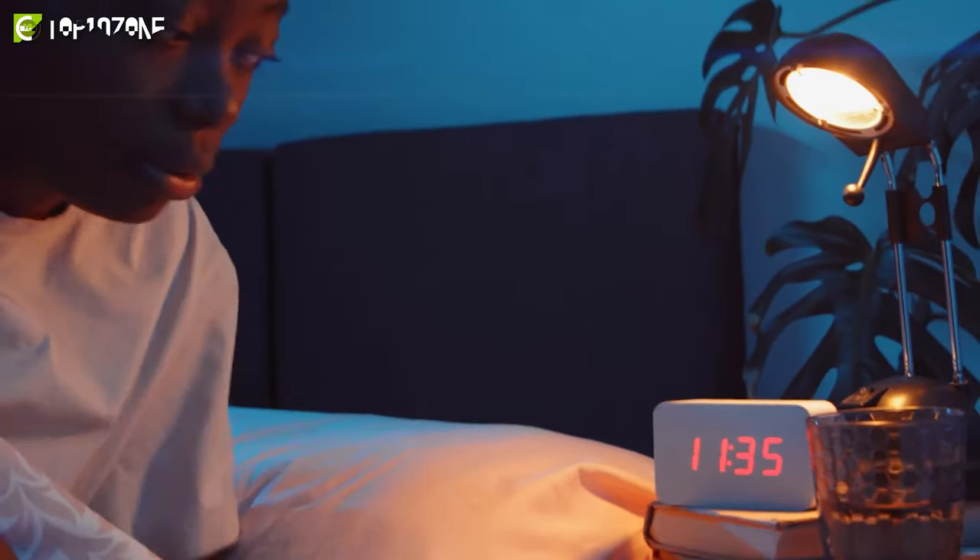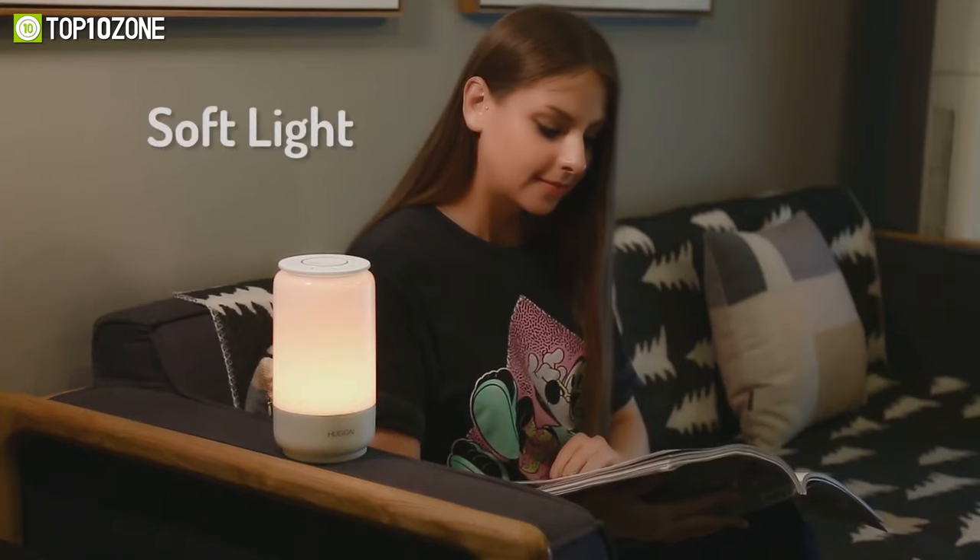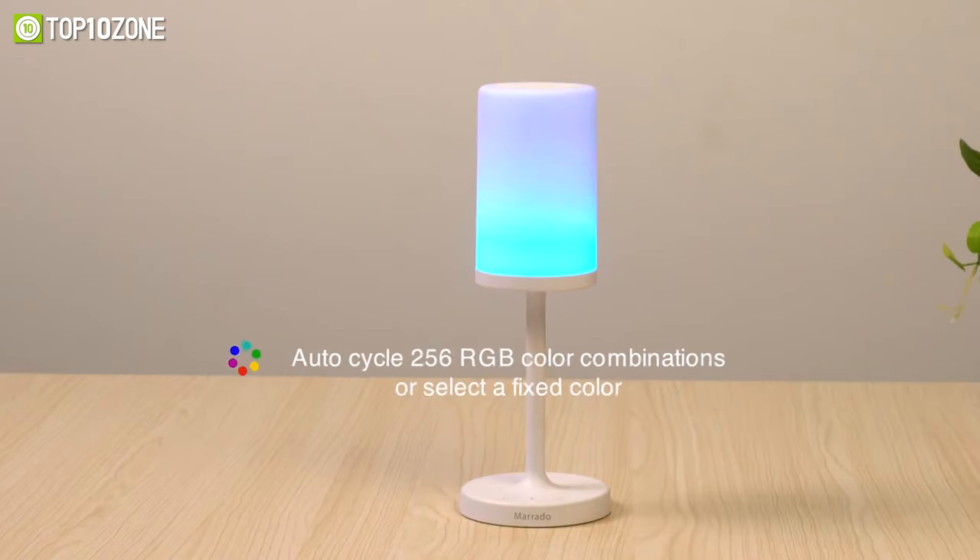To help you choose a lamp ideal for your room's aesthetics, we've curated a list of the top 10 best bedside lamps that boast convenient features and will add complementary colors to your room.